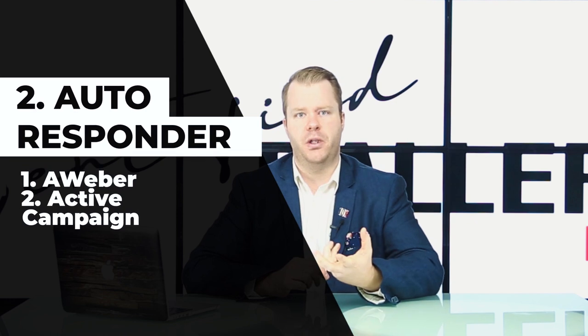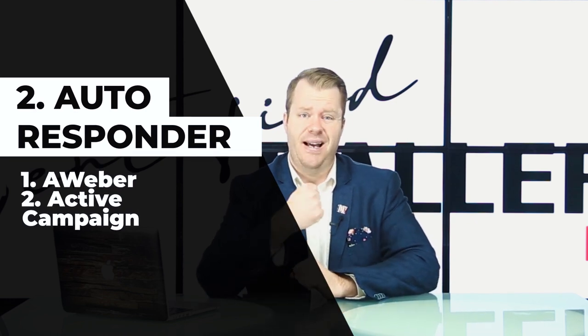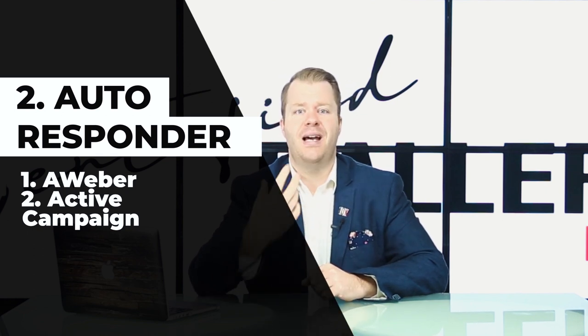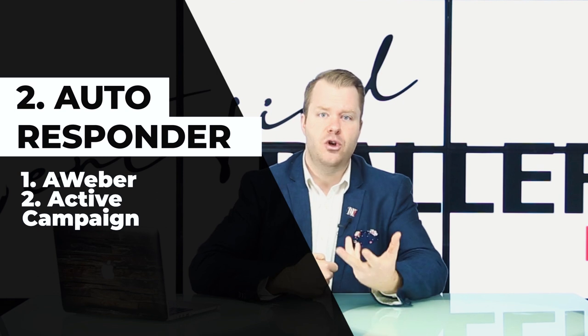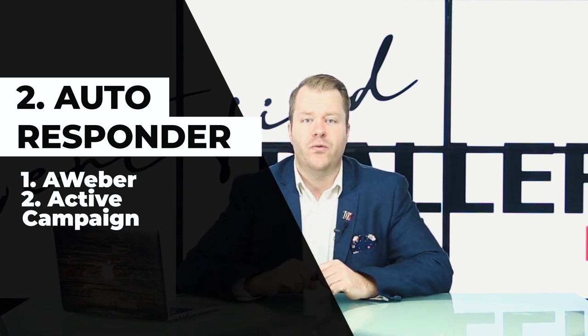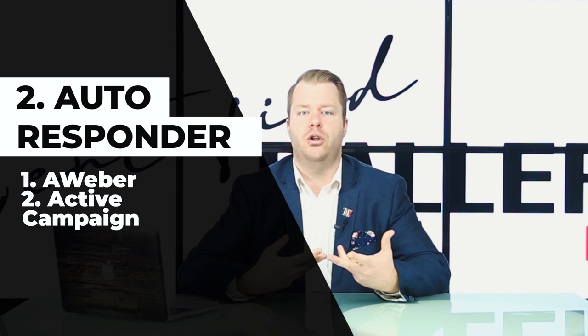Number two is an autoresponder. What do I mean by an autoresponder? If someone downloads something — we talked about your landing page builder — we need to automatically send them information, communicate with them about what we're doing. We need to send them that information straight away and build in some automation where they get a follow-up email for a few more days.